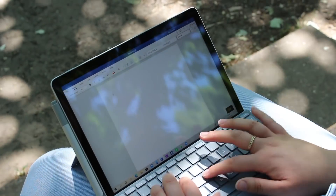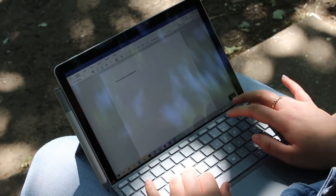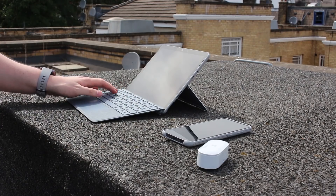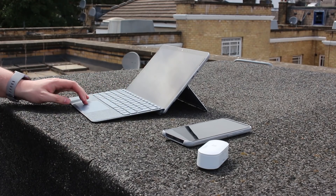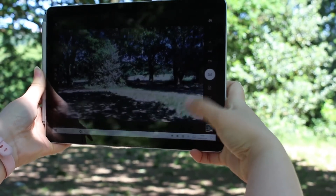Apps and content have more room to breathe now, and that makes using the product feel a little less claustrophobic, especially when using multiple apps at a time. Microsoft has also bumped the display's resolution slightly to keep things looking sharp with the added screen real estate. Surface Go 2 has a 1920x1280 display, which is the same resolution as Microsoft's non-pro Surface 3 from 2015. The display is excellent, with crisp visuals and accurate colours.